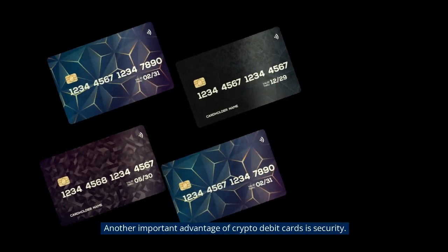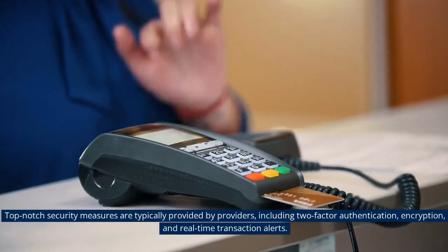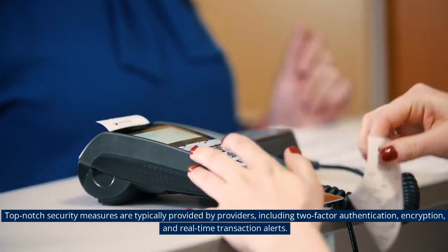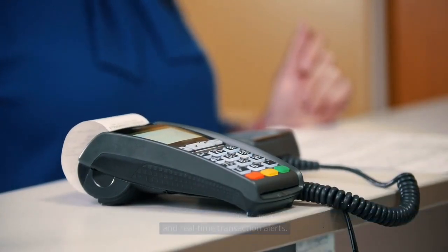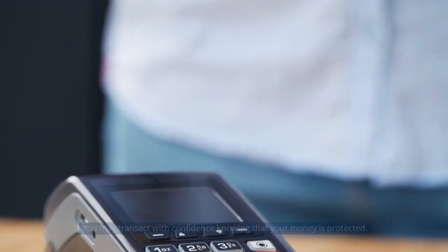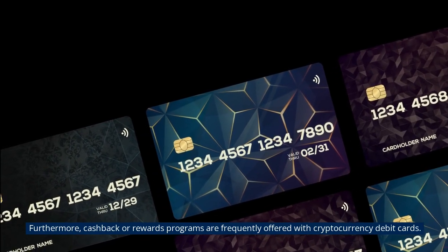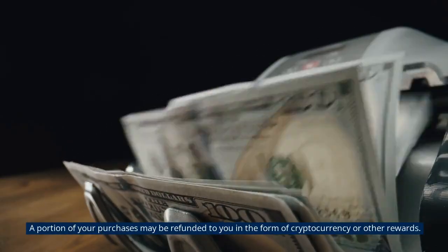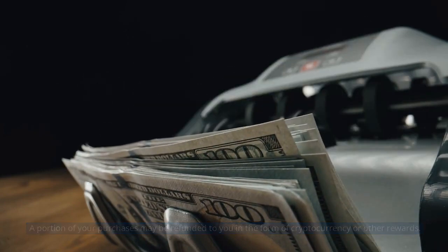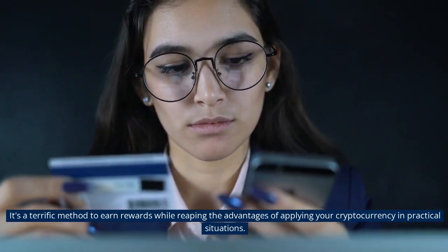Another important advantage of crypto debit cards is security. Top-notch security measures are typically provided by providers, including two-factor authentication, encryption, and real-time transaction alerts, so you can transact with confidence knowing your money is protected. Furthermore, cashback or rewards programs are frequently offered — a portion of your purchases may be refunded to you in the form of cryptocurrency or other rewards, making it a great method to earn while using your cryptocurrency in practical situations.